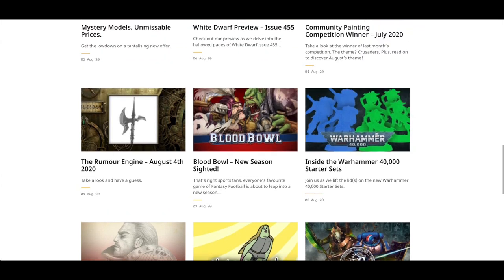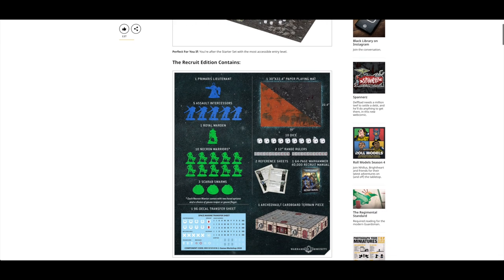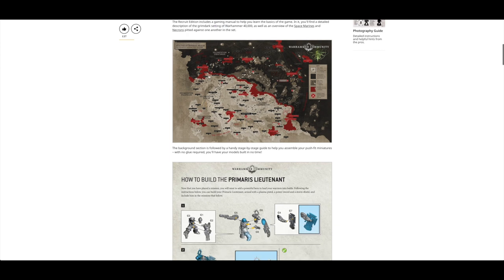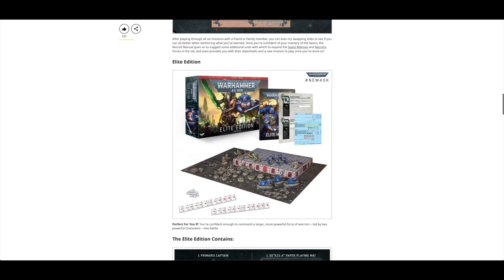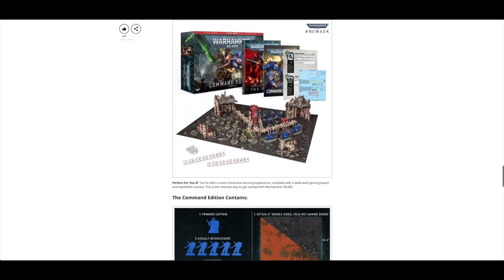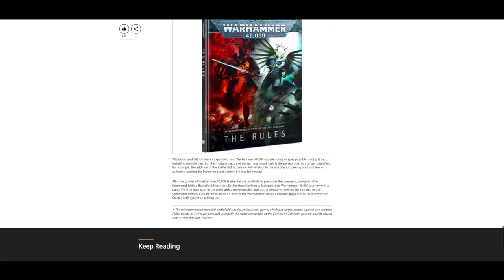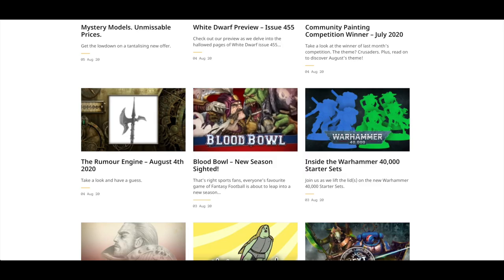We've got inside the Warhammer 40k starter set — there's a breakdown of what you get. It's a Royal Warden — sorry, I think I said it was a Destroyer Lord earlier. There's a guide on how to build them, some missions, then the Elite Edition breakdown, and the Command Edition. Same models, but you get almost a 200-page rulebook, which is quite nice.